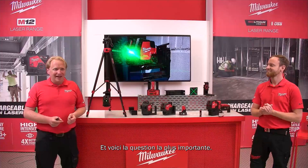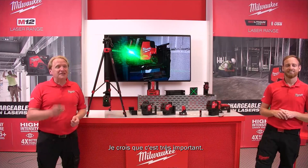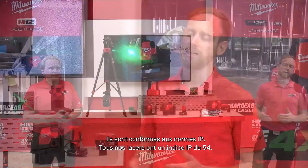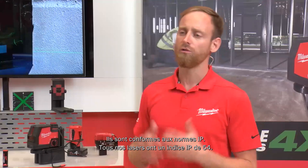First question from the audience: are the lasers close to being available in stores? We have a soft launch planned for Europe and the UK, and the entire laser range you saw today will be available starting January next year. Are they IP rated? Yes — all Milwaukee lasers carry an IP54 rating.